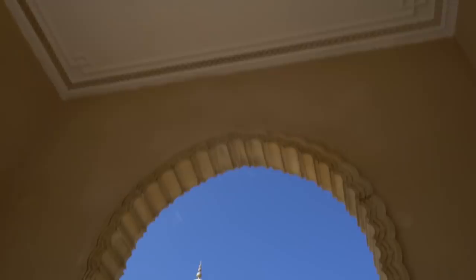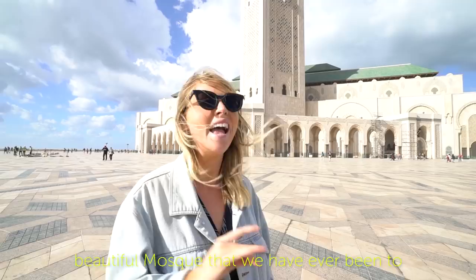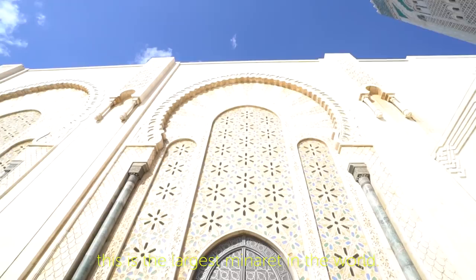Welcome to Casablanca and welcome to the fifth largest mosque in the world. I seriously think this is the most beautiful mosque we have ever been to. And a fun fact — see this tower here? It's called a minaret. This is the largest minaret in the world. Hands down.